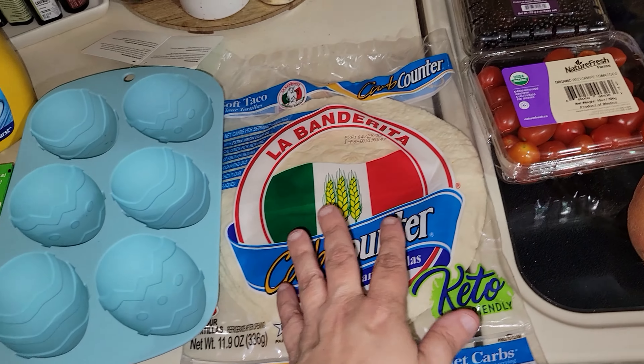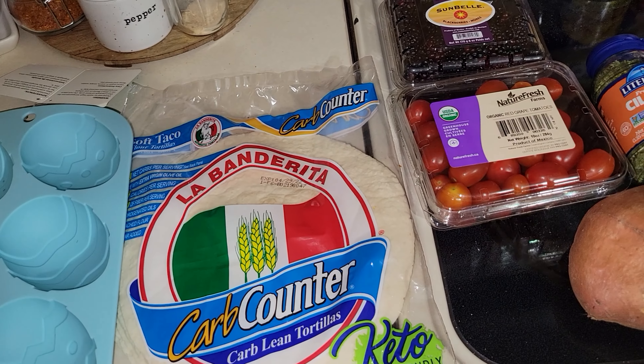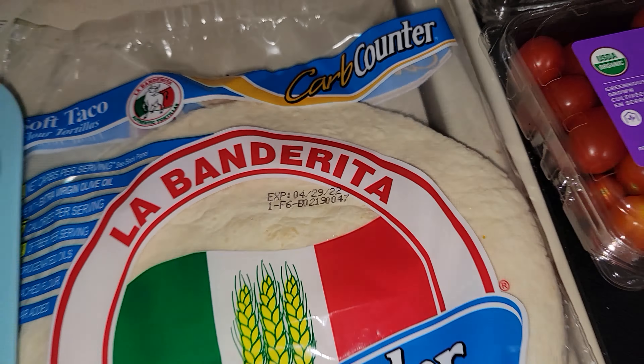These also came from Fresh Time — Carb Counter La Banderita tortillas. They don't expire until April and were only two dollars, which is a great price. They were on sale too — Fresh Time had a ton of sales, so I picked up a few things from there.